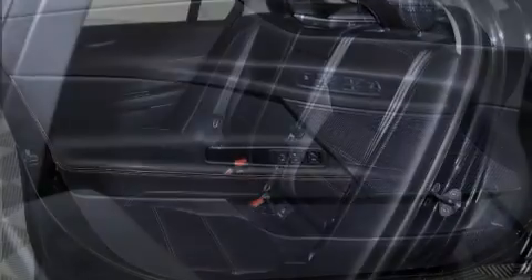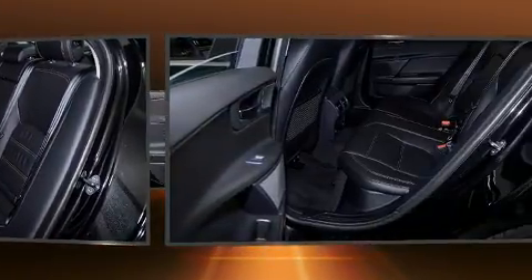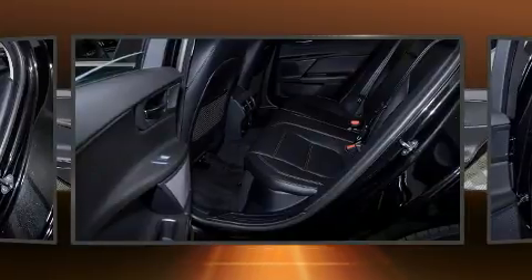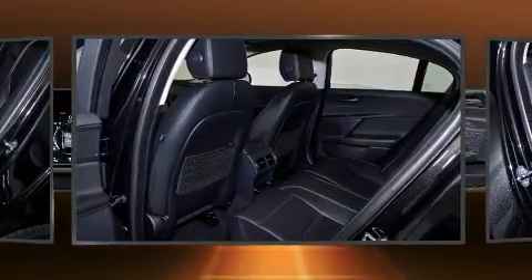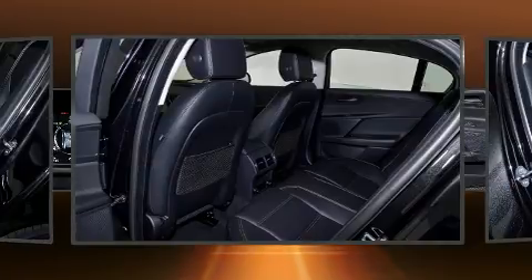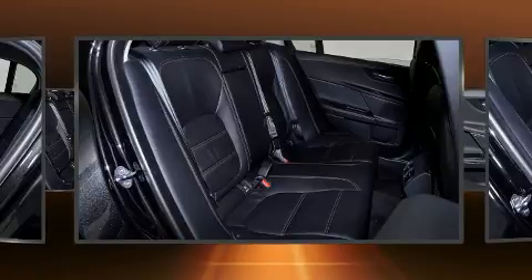Jaguar ensures the safety and security of its passengers with equipment such as dual front impact airbags, front side impact airbags, traction control, an emergency communication system, and four-wheel disc brakes with AVS. Brake Assist technology provides extra pressure when applying the brakes.